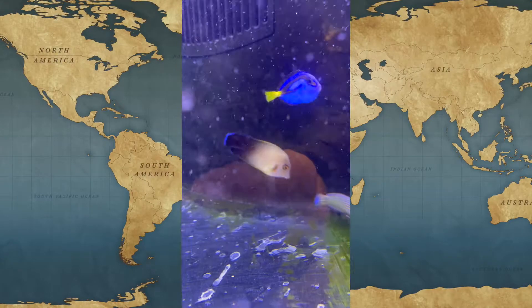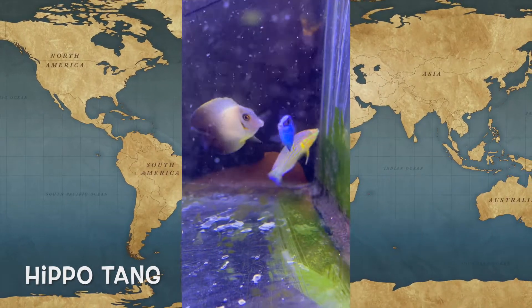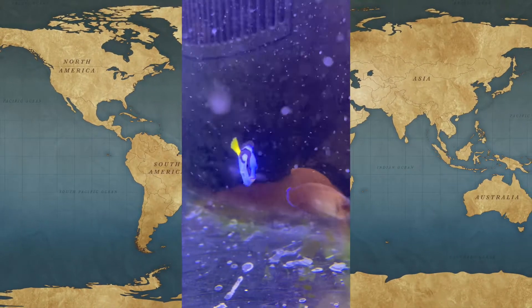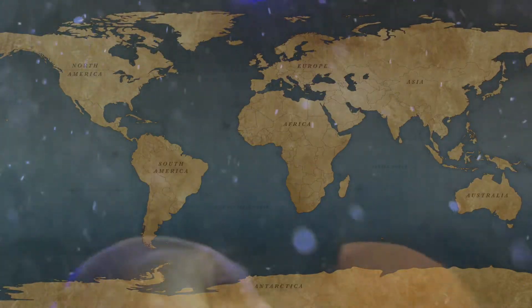I came to buy this little fish today, the hippo tang. It will be in quarantine in their facilities for the next three weeks to ensure that they come pest-free and illness-free, which is something that I really appreciate.